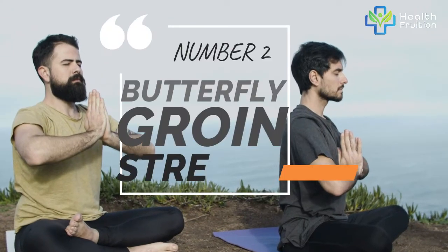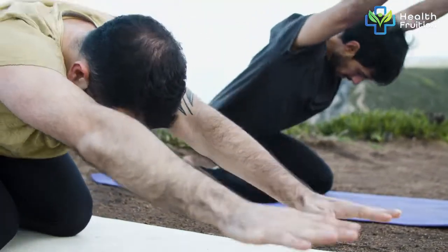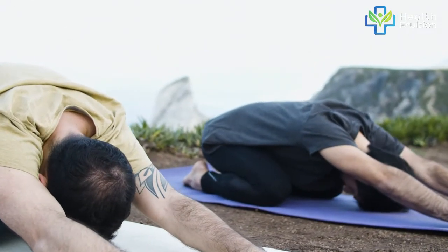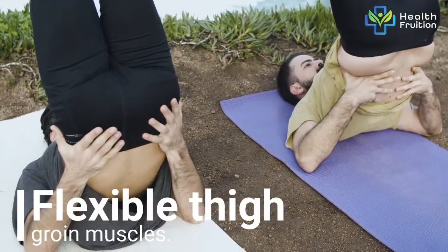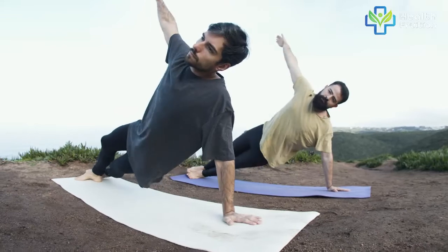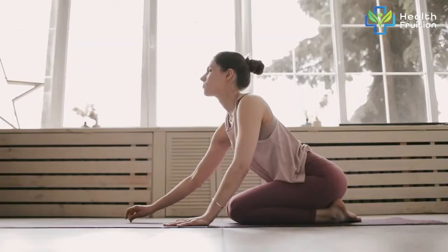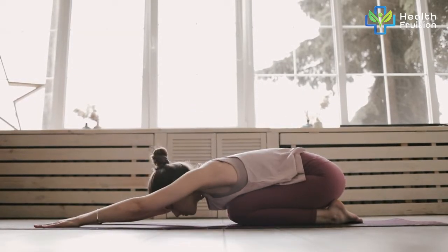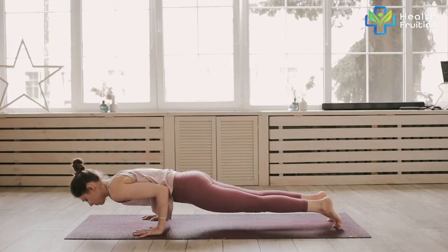Number 2: Butterfly Groin Stretch. This is one of the most common stretches done at the beginner's level. It targets the inner thigh and groin muscles, and is preferred by people who play court games or have a history of groin injuries. It not only relaxes the muscles after running or high intensity activity, but also helps you get flexible thigh abductor muscles, which help in achieving the perfect split. This is perfect for pregnant women and those who have long sitting jobs, as it can help relax hip muscles and maintain stability and balance.